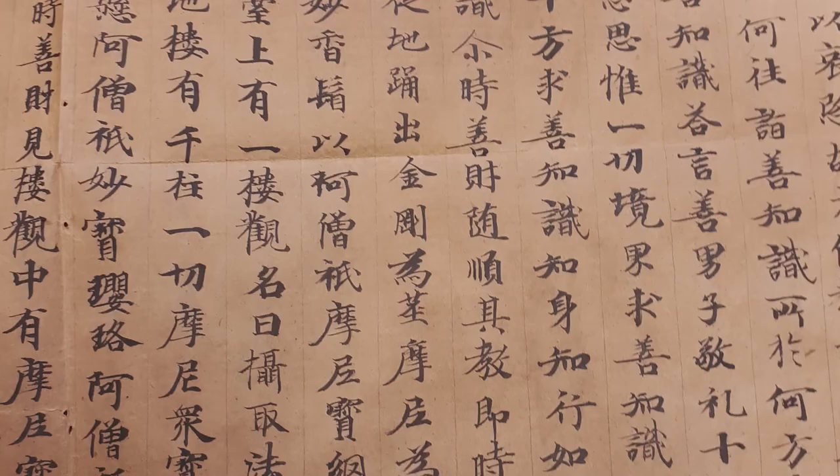Before the 20th century, Chinese writing was largely without punctuation, and readers parsed the text relying on grammatical and modal particles. Another important aid for reading was the often parallel structure of sentences and the organic symmetry and rhythm of the text.